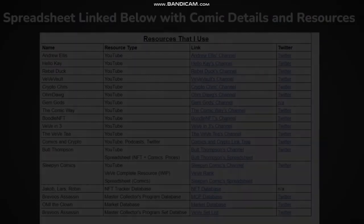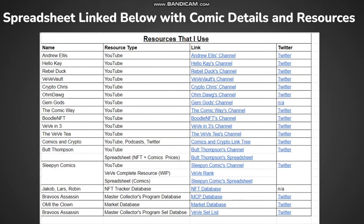Before we move on to talking about the comic itself, I want to let you guys know that I have a spreadsheet linked down in the description with all the resources I've used and would recommend when it comes to VeVe. These people have created content that really helped me navigate the VeVe space. You can find links to YouTube channels, websites, as well as Twitter accounts, so definitely check out the content.